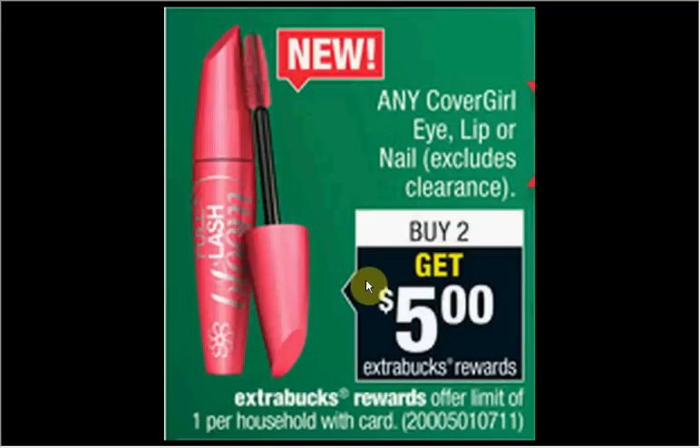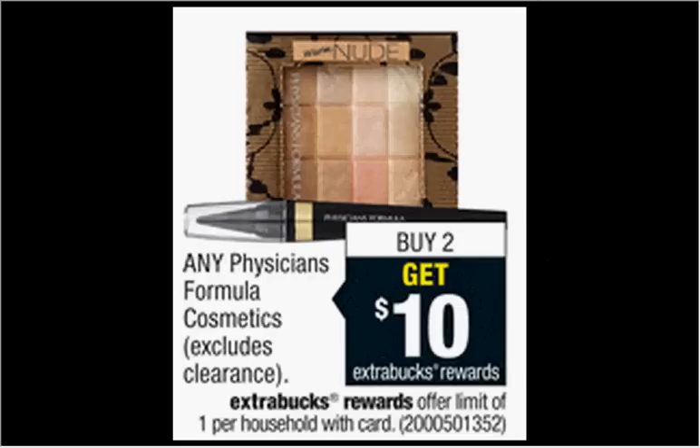Or you could get two of the CoverGirl flipstick lipsticks that are $9.99 regularly. Use two of the $2 off coupons found at coupons.com specifically for the flipstick. You'll pay $16 out of pocket, get the $5 back. It would be like getting each lipstick for $5.50.